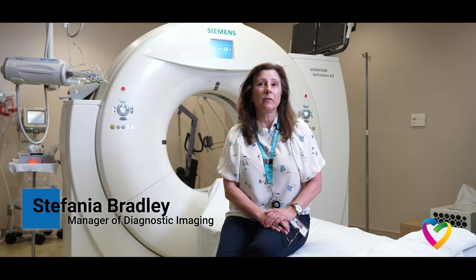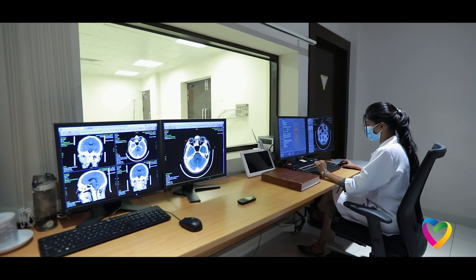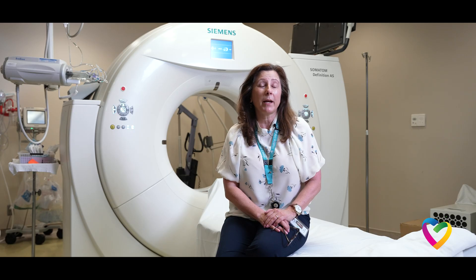The X-ray doctors and the physicians in the hospital get a good look at what's happening inside everybody's body, to help them get better and find out what's going on.